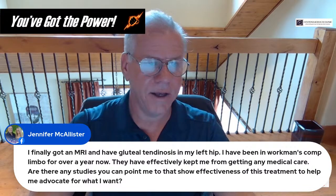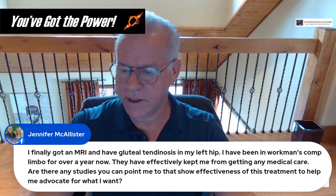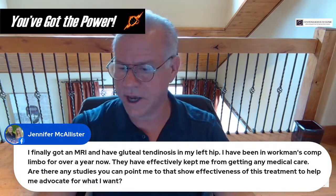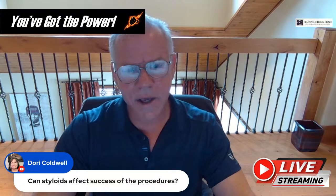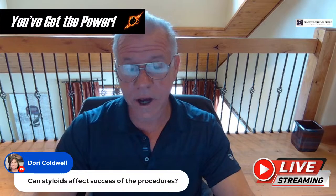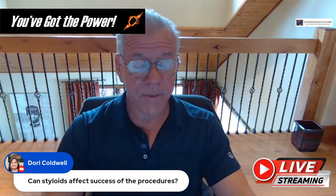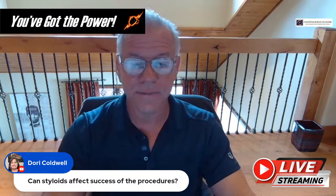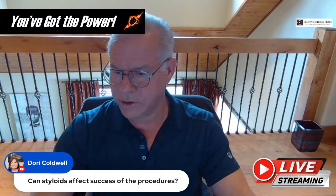Here's a randomized controlled trial of PRP for that diagnosis — I'll put the link in the comments. Question about whether styloids affect success of these procedures: not usually. Realize that any styloid compression in this patient population is being caused by instability. You want to get rid of the instability first, because cutting the hyoids will cause anterior instability — so you don't want to do that unless you have to.